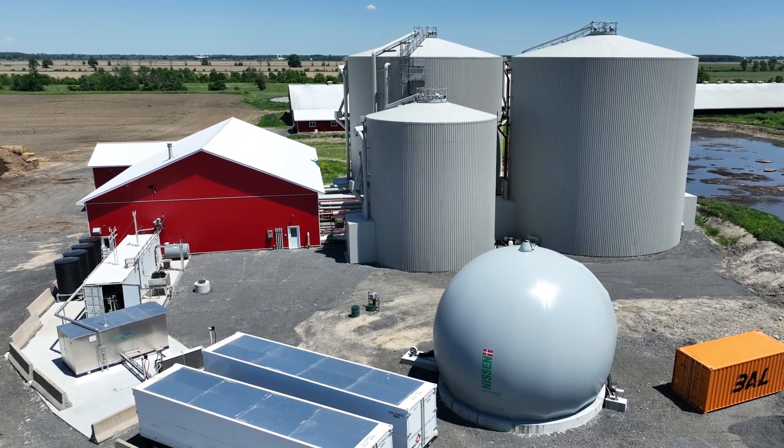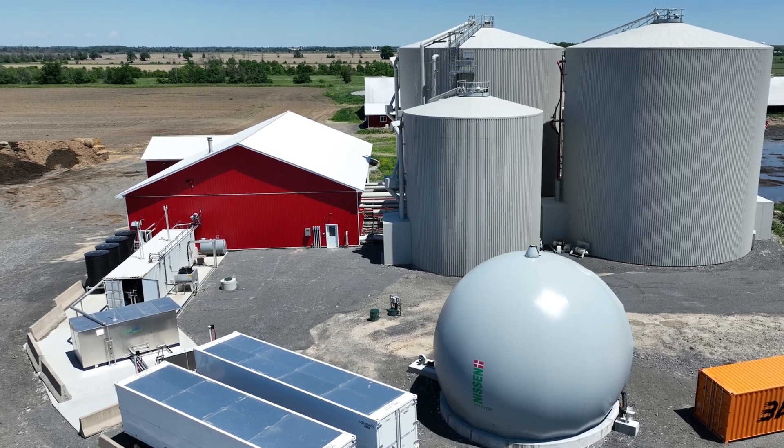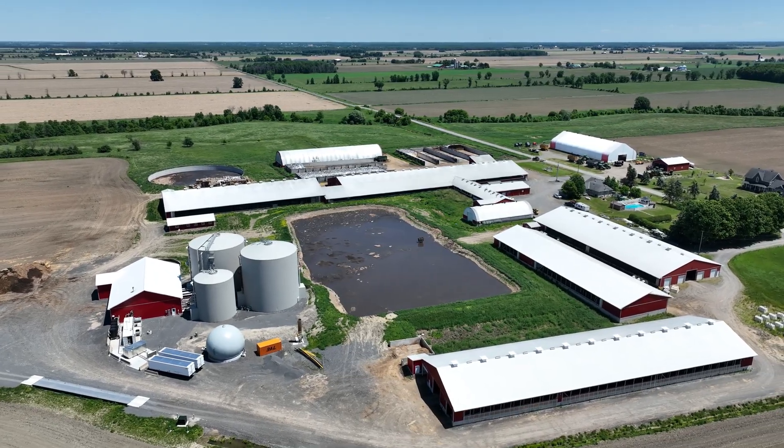Hi everyone and welcome back to the channel Farmer Drone. Methane gas production in the dairy industry has been a hot topic for a long time now.